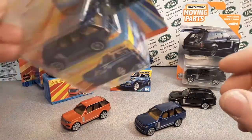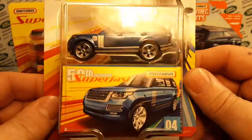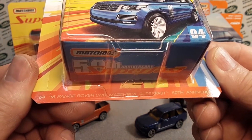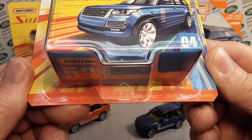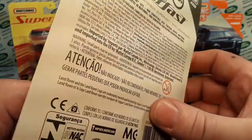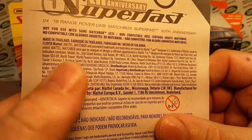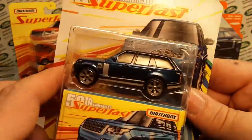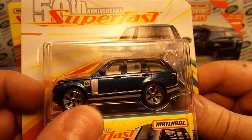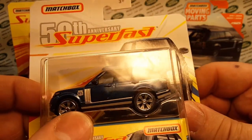This is the packaging — it was the 50th anniversary Superfast, number four in the series. The 2018, or 18, Range Rover LWB Matchbox Superfast 50th anniversary number four. This came out in 2019 — it's trademarked 2018 but came out in 2019. This was the first one — the blue one.